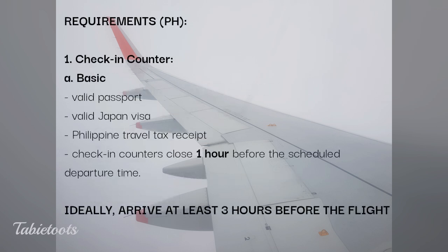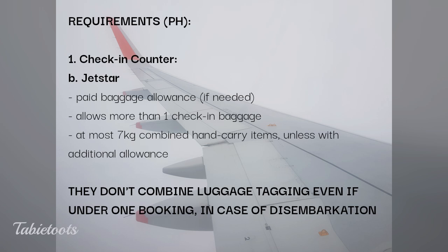For Filipino travelers going to Japan, here are the basic requirements at any airline's check-in counter. If you have check-in baggage, make sure it's included in your ticket booking. Some passengers on our flight didn't realize their ticket did not include any baggage allowance. Jetstar allows more than one piece of baggage as long as it's within the weight allowance. Please note that Jetstar weighs all hand-carried bags.